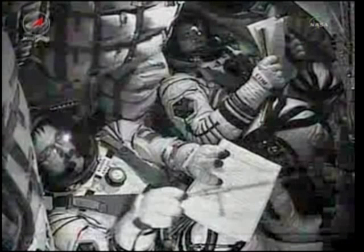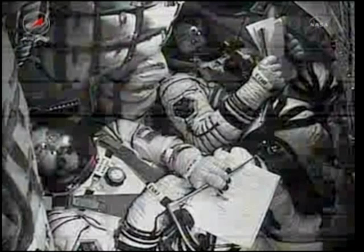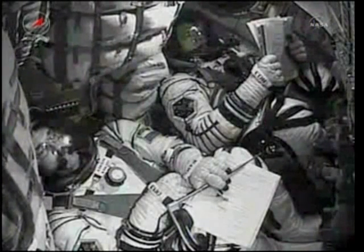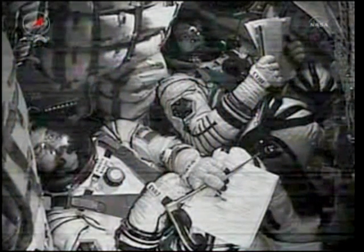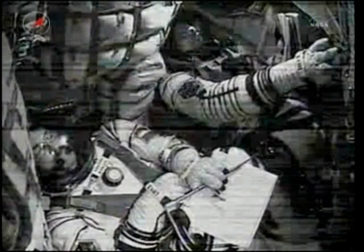Stage three is operating nominally — very smoothly, no vibration. Copy. Third stage thrusters operating nominally. Continuing to get views inside the capsule as the crew makes its way toward orbit. Three hundred and sixty seconds of flight. Pitch, roll, and yaw are all nominal. Everything continuing as planned.